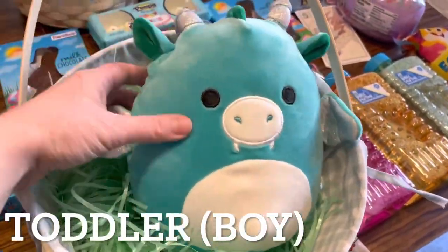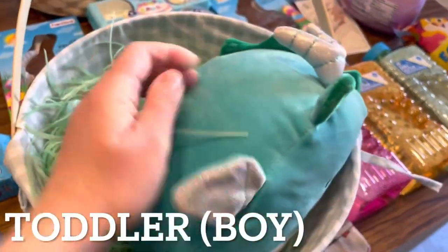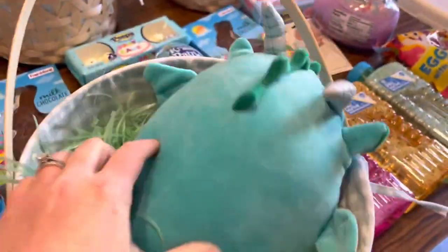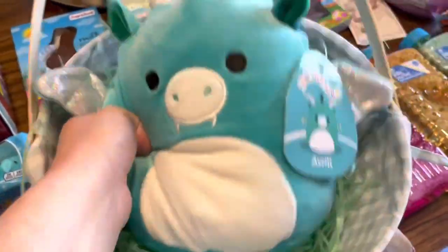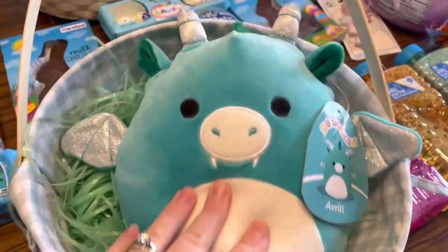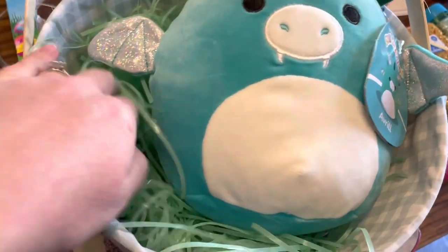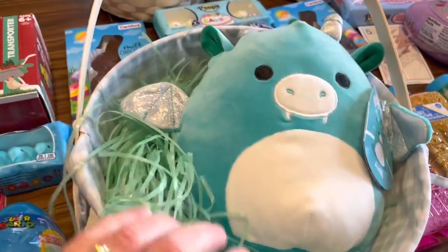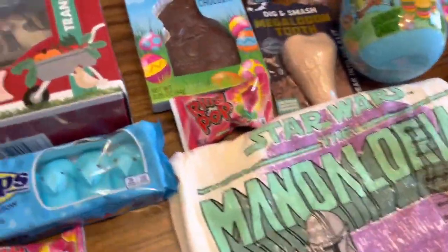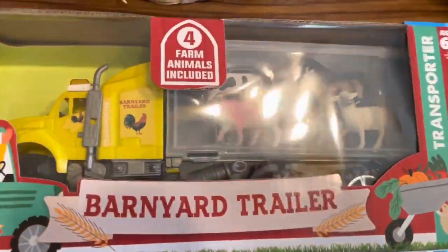We're going to start with my toddler who is two years old, and I got him this Squishmallow. It's a dragon — it's really, really cute. I got Squishmallows for all three of my kids, but this is the one I picked out for him. I thought he would really like it. It kind of looks like a dinosaur, which he's into. I got this green grass for inside of it, and the basket is also from Five Below. It's so, so cute.